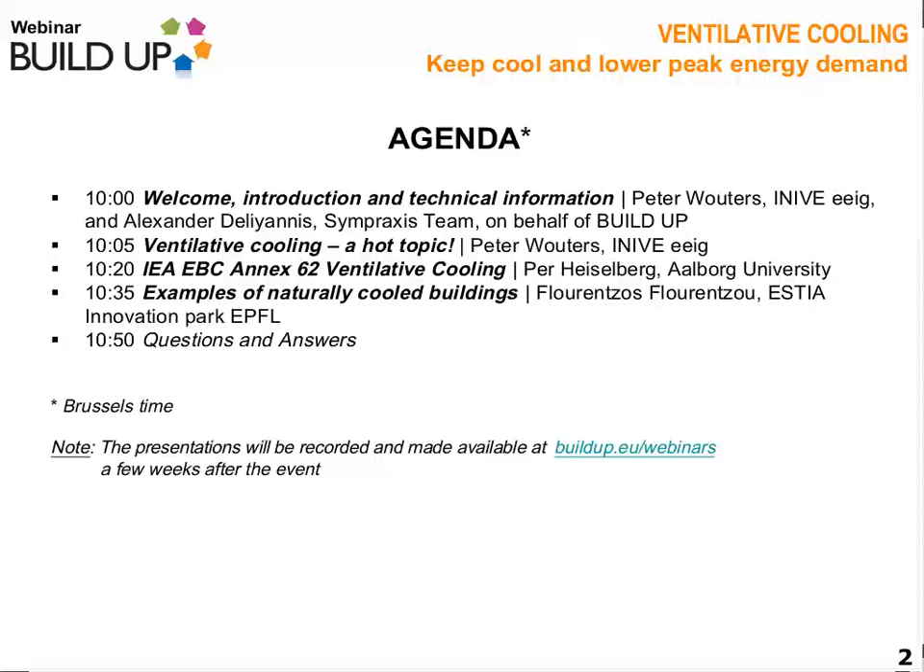It's a pleasure to welcome you at this seminar, which is regularly held in the framework of BUILD UP. With respect to the functionalities of WebEx, for those who aren't familiar, Alexander Stempraxis will give you now a brief introduction on how you can use WebEx and also how you can raise questions for the Q&A.